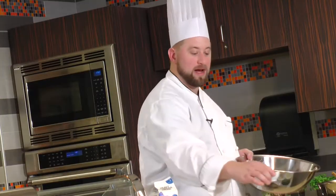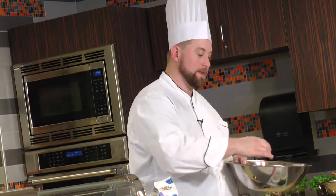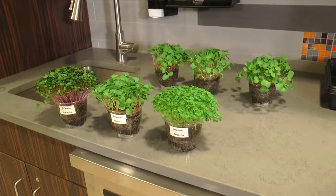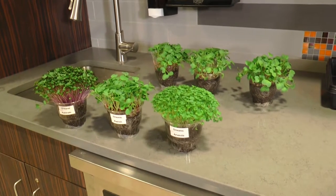Flanagan, a chef and one of the proud students Chef Bergeson was referring to, used the kitchen to present a culinary demonstration on microgreens — tiny, nutrient-packed vegetables that are harvested within the first two weeks of germination.